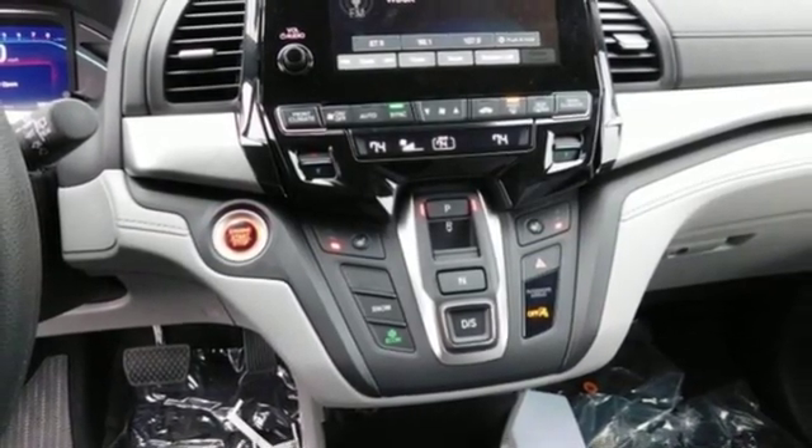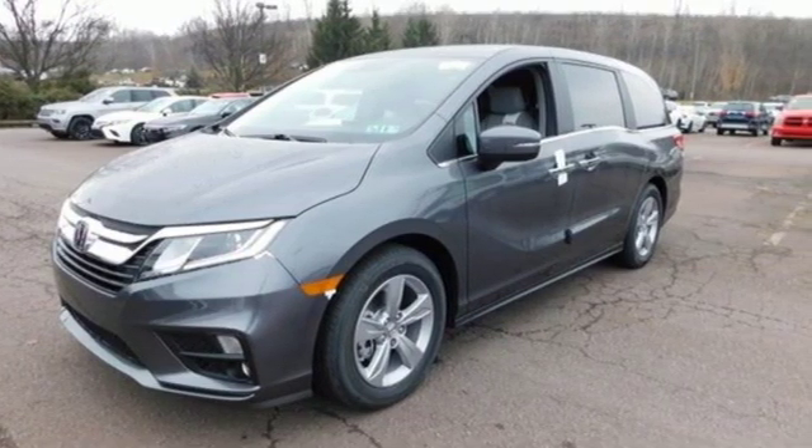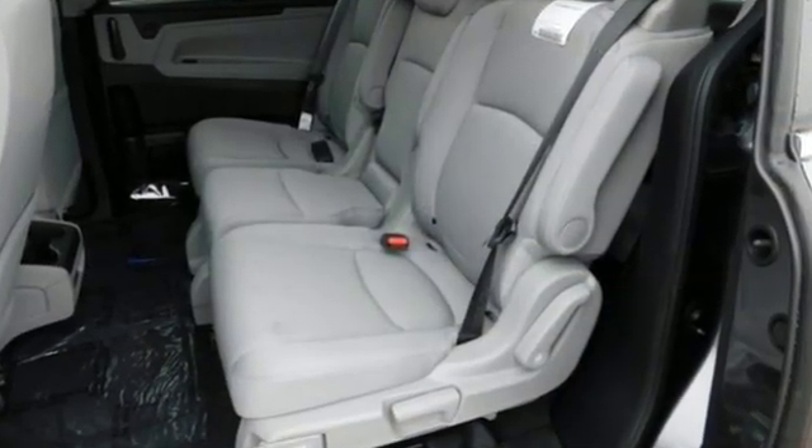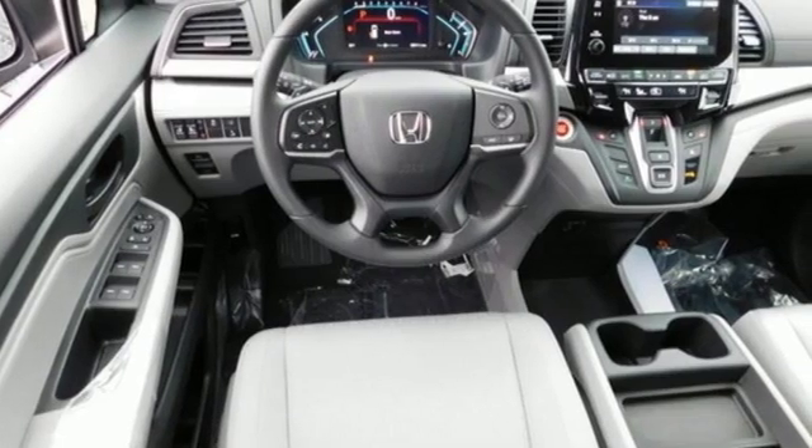Kelley Blue Book states: in everyday driving the Odyssey suspension absorbs bumps and road imperfections for a very comfortable ride, yet the settings are not so soft as to induce unwanted body roll in the turns.